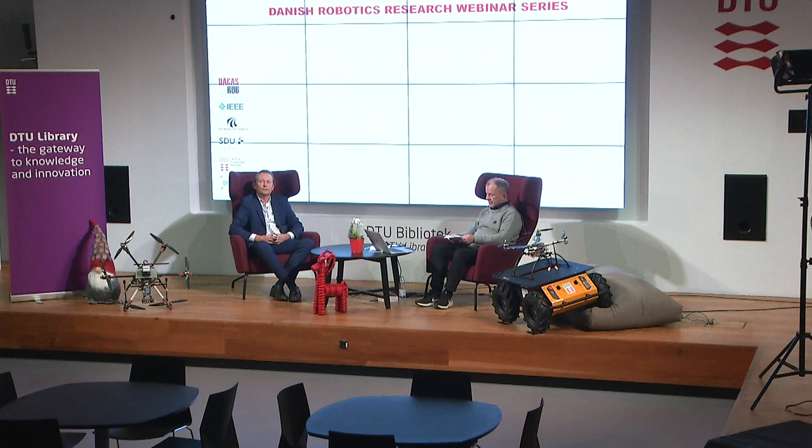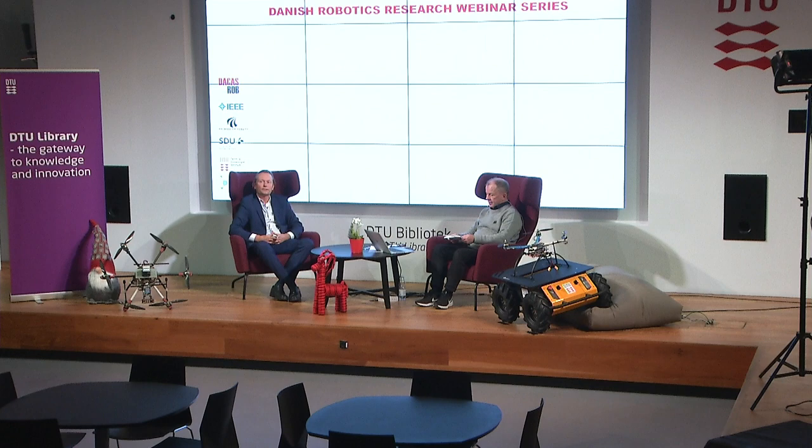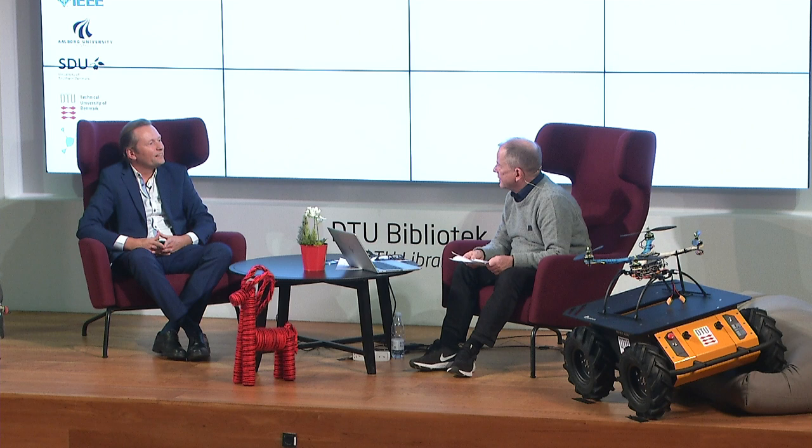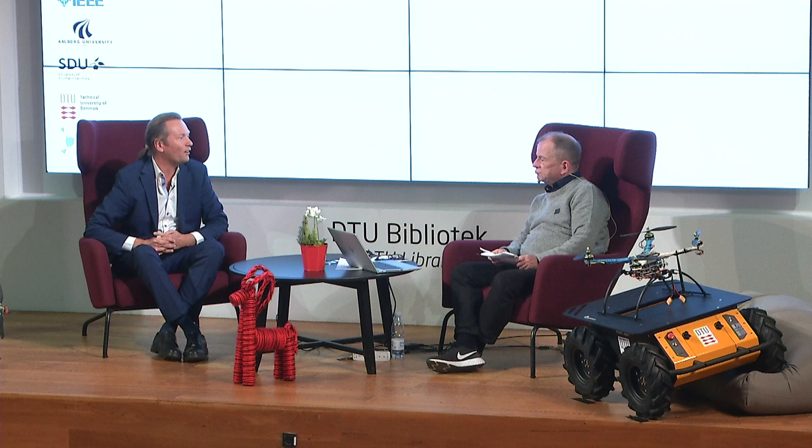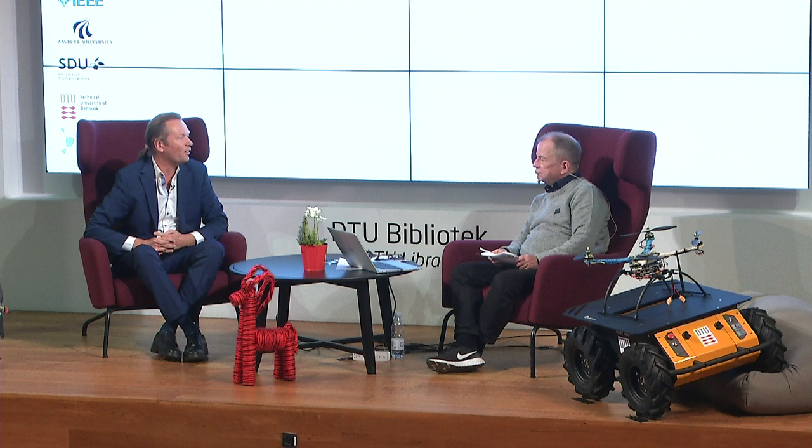With me in the other chair is Henrik Hautop Lund. Thanks for that insight, Henrik, and congratulations on the prize you won recently — can you tell us a little about that? We just won what is termed the Oscar of Eldercare, due to some of the work you've seen here with the modular tiles. This is important — this is why we do this as research and not just deploy things. Through research, we can do things like randomized control trials and show which things are good and which are bad with the machines, whatever comes out of the robotics.